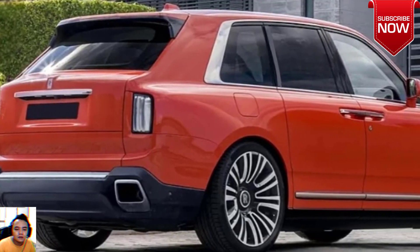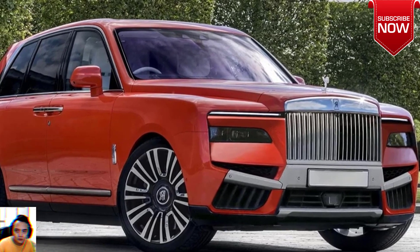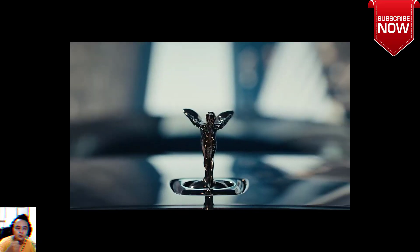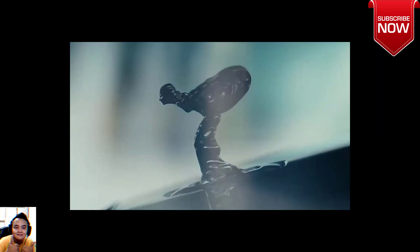The Cullinan is based on a high-riding version of the aluminum space-frame chassis that underpins all current Rolls-Royce models. It's powered by a twin-turbocharged 6.75-liter V12 generating a peak of 563 horsepower. Look for the updated Cullinan to launch in 2024.